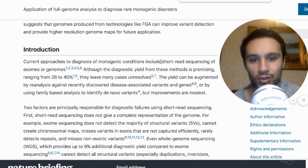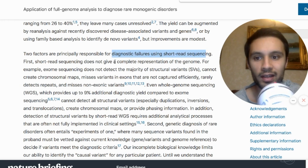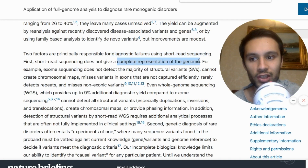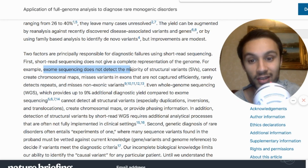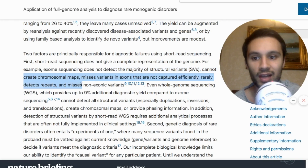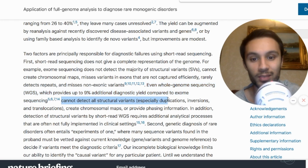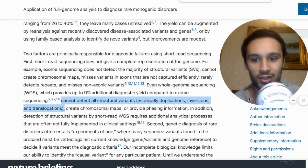The current way they use short read sequencing to find monogenic conditions has a yield of only about 26 to 40%, leaving many cases unresolved. The diagnostic failures stem from two issues: first, short read sequencing doesn't provide complete representation of the genome — exome sequencing cannot detect the majority of structural variations, can't create chromosomal maps, misses variants in exons not captured efficiently, and rarely detects repeats. Even whole genome sequencing only improves the yield by 9% compared to exome sequencing, and still cannot detect all structural variants, especially duplications, inversions, and translocations.